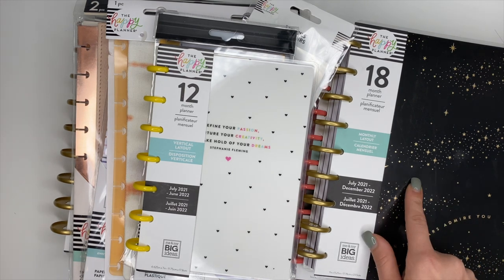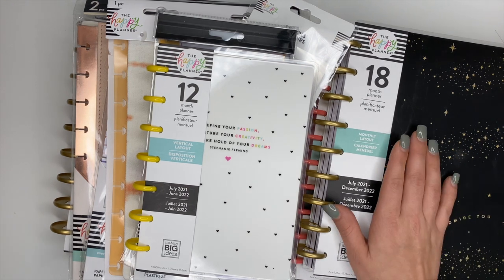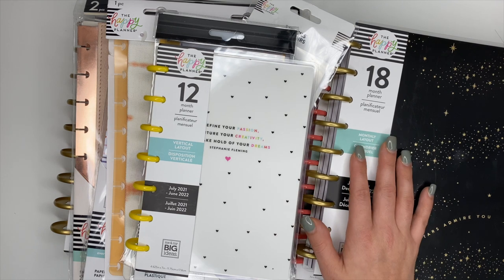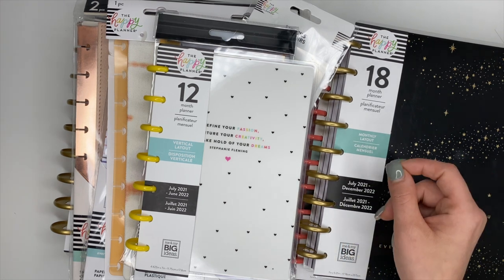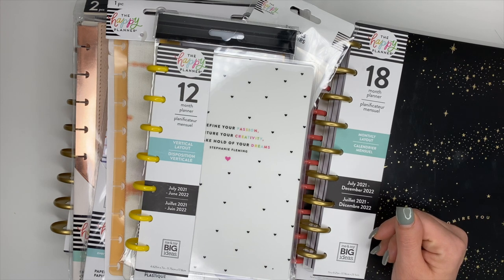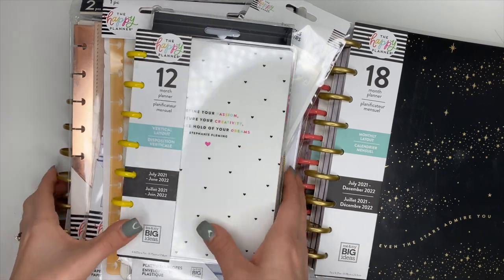Before we get into the first item — release date information! These items will be available on the Happy Planner website on March 4th at 9 a.m. Pacific Standard Time and 12 p.m. Eastern Standard Time. I will also put that down in the description box so you can put it inside your calendar.